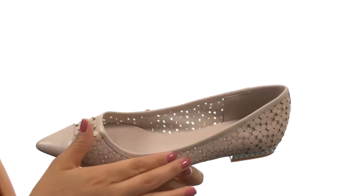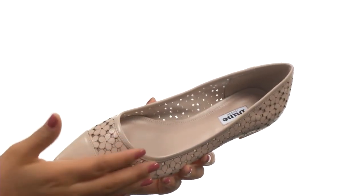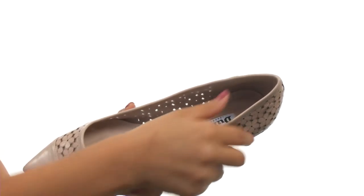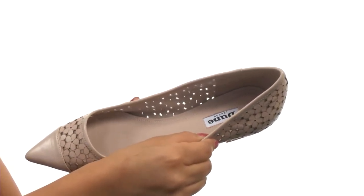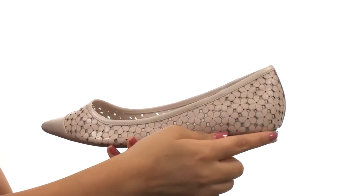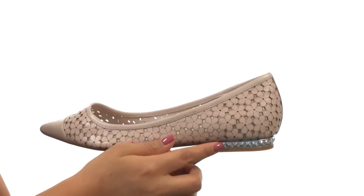These flats have a leather upper that features floral cutouts throughout and a pointed toe design. There's an easy slip-on style. On the inside, there's leather and mesh lining for a great next-to-skin feel, and a breathable footbed that will provide comfort and support. There's studded embellishments at the heel for a lovely look.